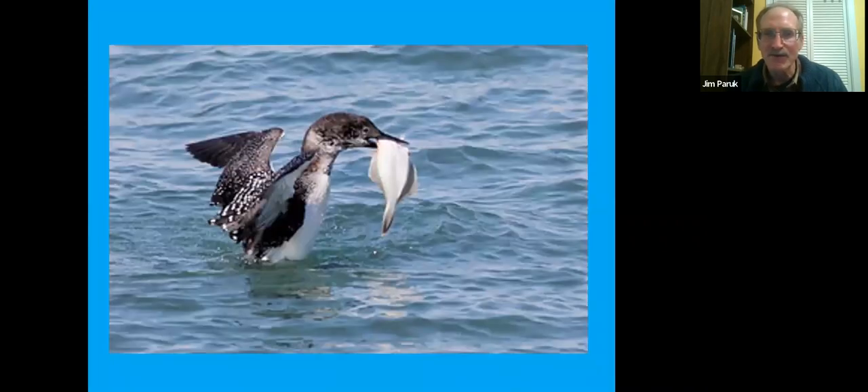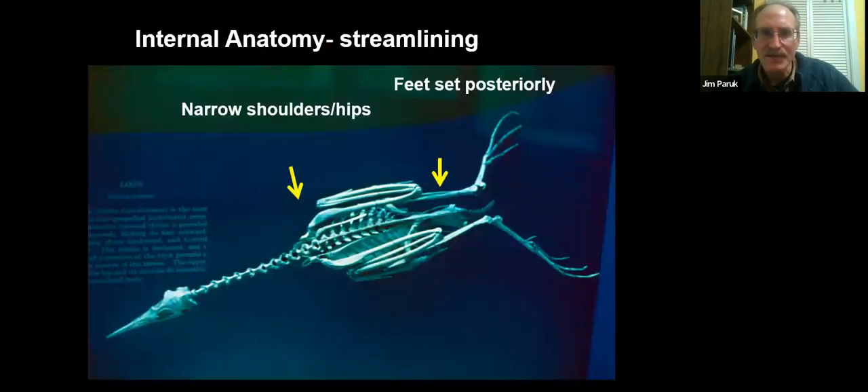Loons feed predominantly on fish, but they will also feed on invertebrates. What they're most noted for is diving — they are exceptional divers. They're highly streamlined, with feet set far back. They can rotate their legs just like we can rotate our arms relative to their hips, giving them great flexibility and mobility in the hip region, and they can extend that leg 270 degrees to get power on each stroke.